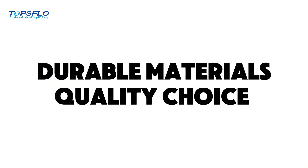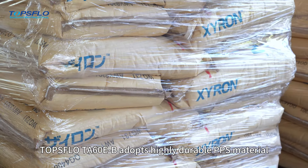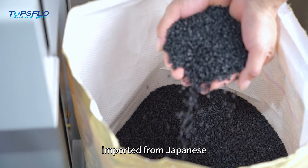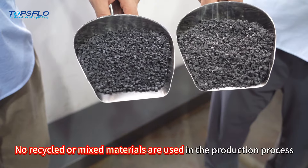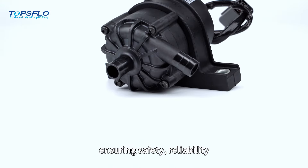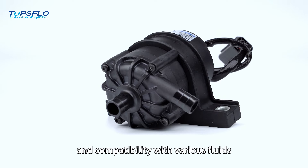Durable Materials, Quality Choice: TOPSFLOW TA60E-B adopts highly durable PPS material imported from Japan. No recycled or mixed materials are used in the production process, ensuring safety, reliability, and compatibility with various fluids.